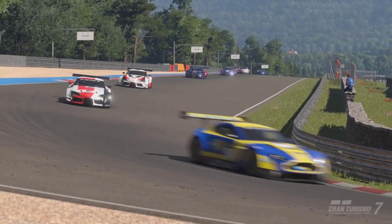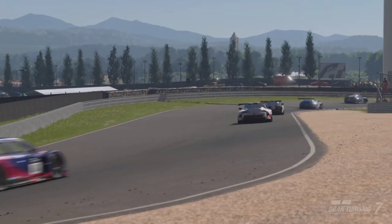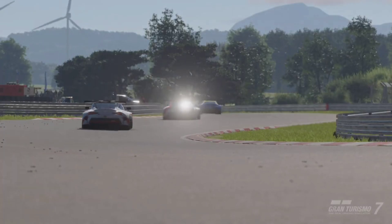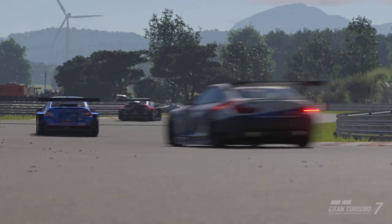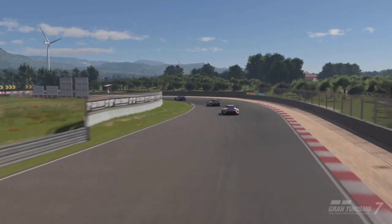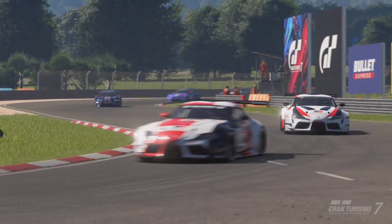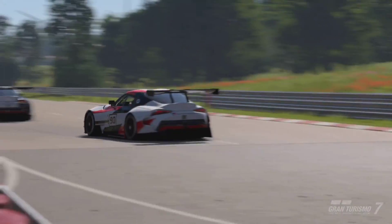Hello and welcome. Today we received the news that Gran Turismo 7 is receiving a brand new update with four cars. We received a silhouette earlier today showing four silhouettes and we're just going to go over what cars they are. The update will be released on the 7th of August.